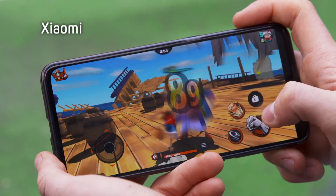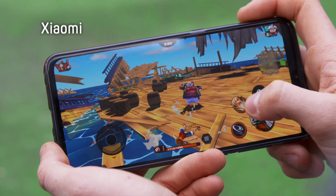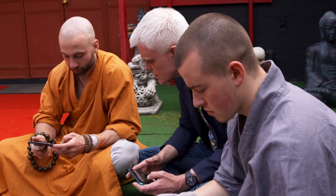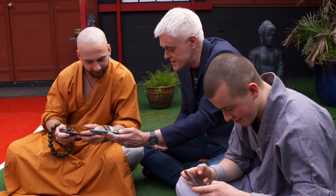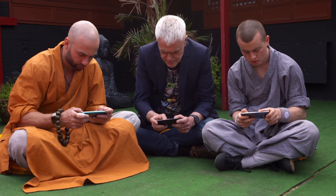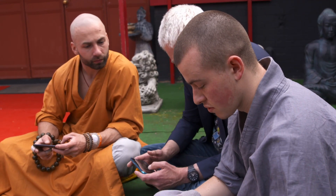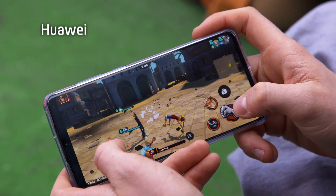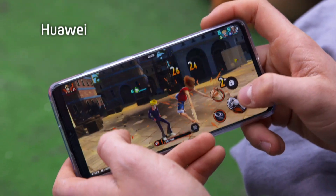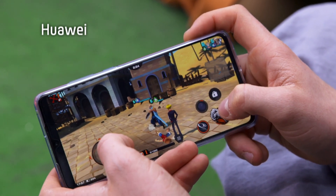The Xiaomi is powered by the Qualcomm Snapdragon 855 chip — the fastest and newest processor on test today. Colours are very vibrant; it's looking good. The Oppo is running the slowest mobile chip on test, the Snapdragon 710, but it still seems to be doing good business — graphics are pretty powerful. The Huawei uses the Kirin 980 processor, which is slightly slower than the Xiaomi's. The response time is noted as bad, but it delivers smooth gameplay with no lag.